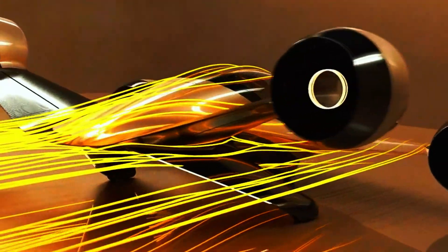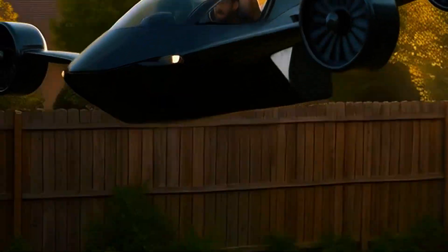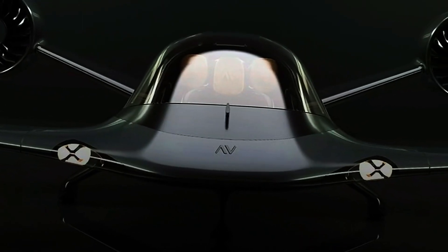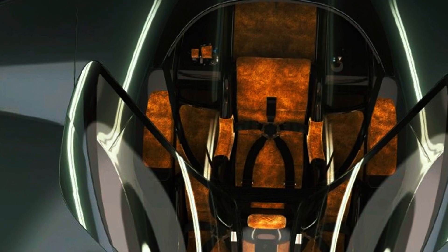Inside, it's all comfort and space — room for your luggage, your friends, or your secret agent gear. Triple redundant flight controls and an emergency parachute make sure you're covered if anything goes sideways. Expected to hit the skies officially in 2025, and when it does, get ready to see people flexing hard.